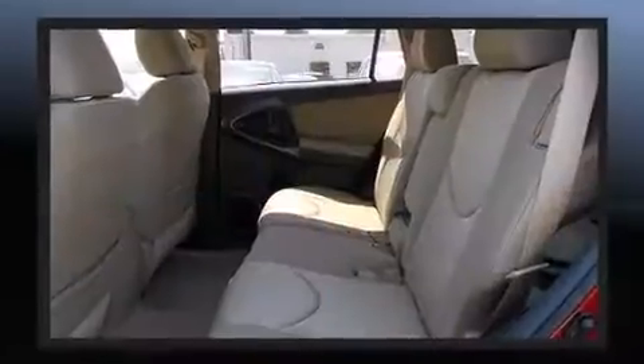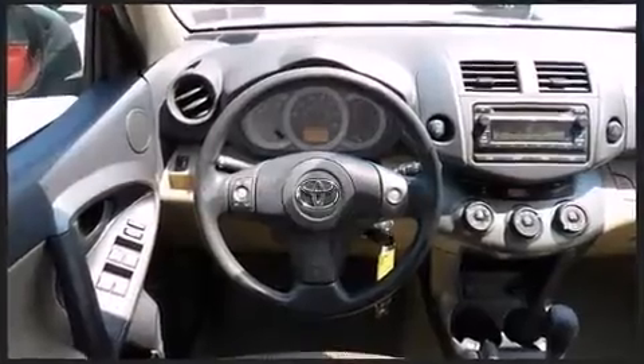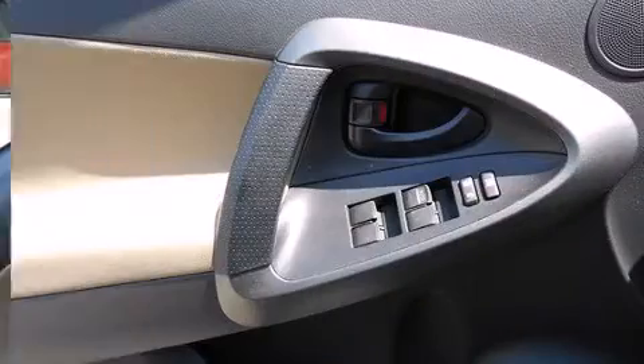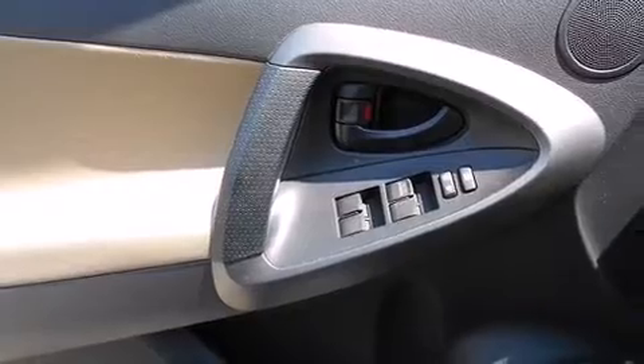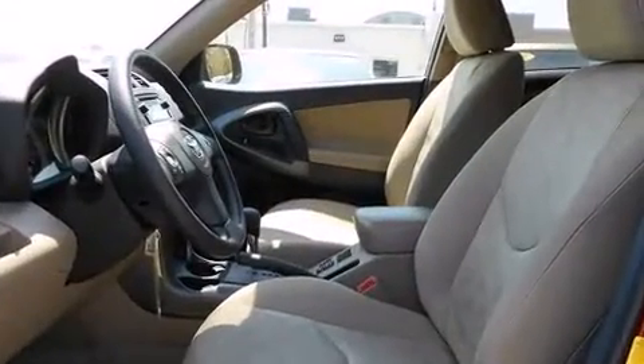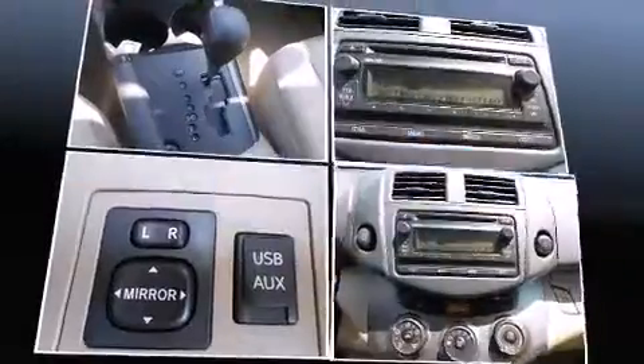Toyota also prioritized safety and security by including head curtain airbags, front side impact airbags, traction control, anti-whiplash front head restraint, a panic alarm, and four-wheel disc brakes with ABS. Brake Assist technology provides extra pressure when applying the brakes.